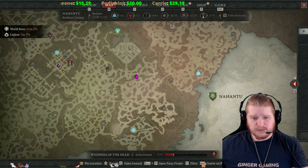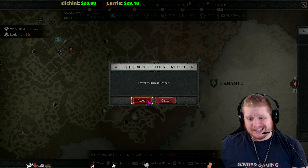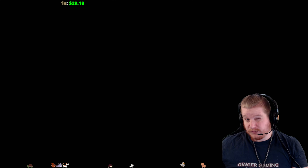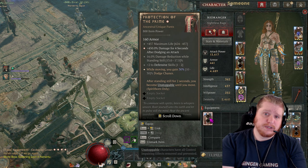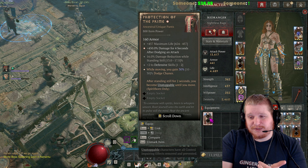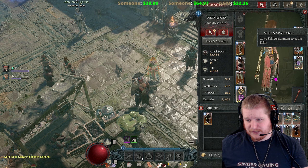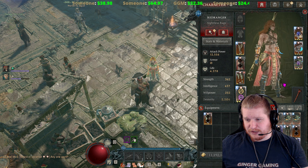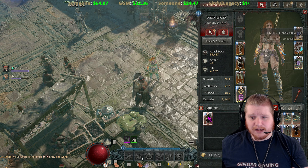Hello guys and gals, welcome to another episode of unique items. Today we're going to be going over a pair of pants — it's kind of interesting. I'm not exactly sure what hall builds it would work its way into, but we're going to talk about it. It's called the Protection of the Prime, kind of reminds me of Optimus Prime. These particular pants do have an interesting graphic when you put them on — kind of like a big butt piece, a loincloth, and a little skull on it.